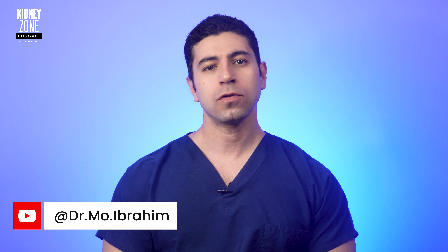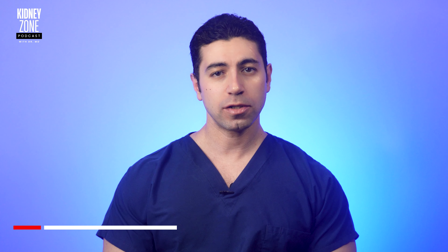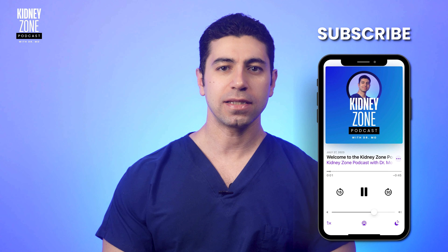Welcome back to the Kidney Zone. I'm Dr. Mo. Before we begin, please remember that this video is for informational purposes only. If you have any concerns about your kidney health, it's important to consult with a healthcare professional. Now let's jump into diabetes and kidney disease.